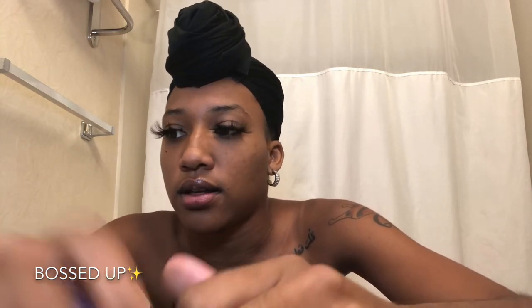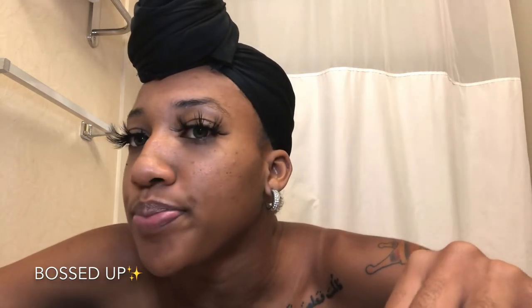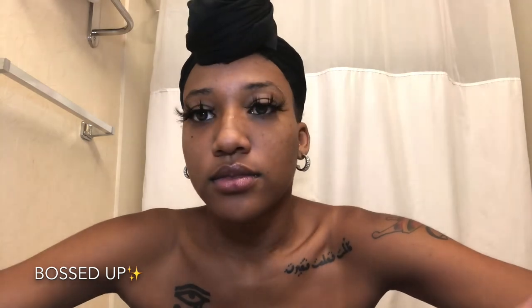No makeup, lashes on fleek. One thing I forgot to mention about the other lashes as well — I didn't have to cut the band either. It fit my eye perfectly, so that was also a plus because I hate cutting the band. So overall I really love these lashes, especially these Bossed Up ones. You could definitely wear these on your birthday — they're really pretty.